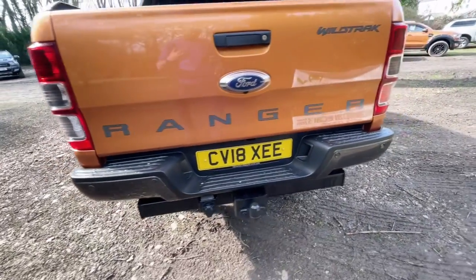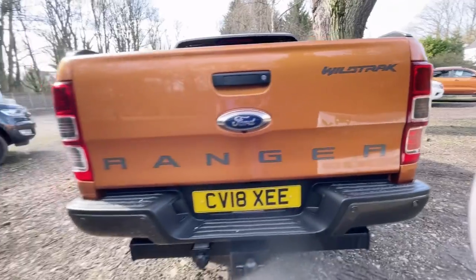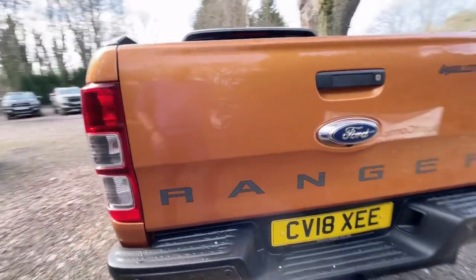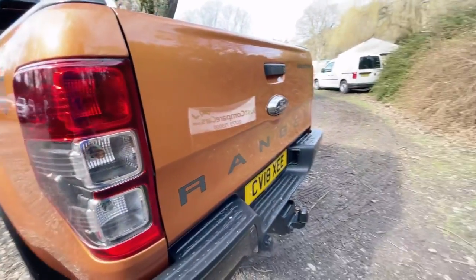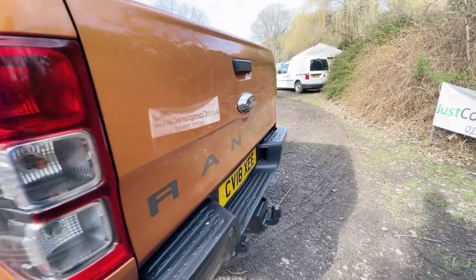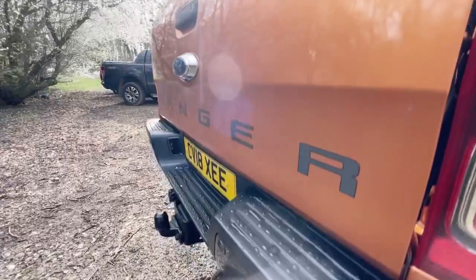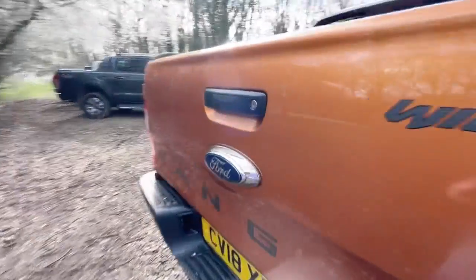It has got a tow bar and it's got the 13-pin electrics. If you're watching this video and you've looked at the advert, you'll know the capabilities of the truck — it will tow three and a half tons very very easily. In my opinion it's probably one of the best ones on the market to do the job at the moment, it's got the grunt to do it and it does it very easily. The tailgate is in really nice clean condition.